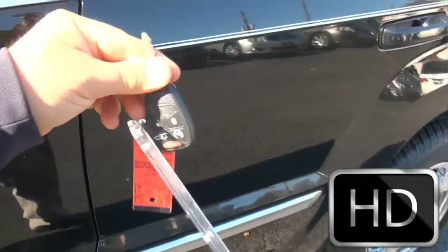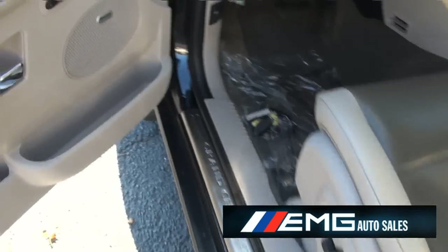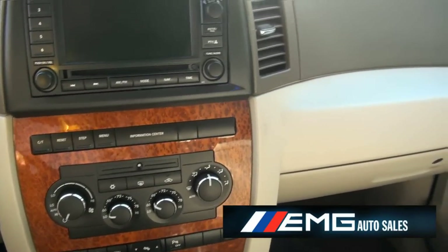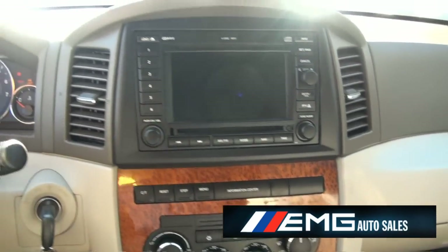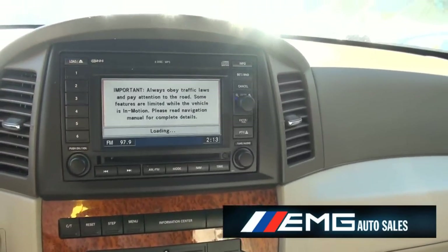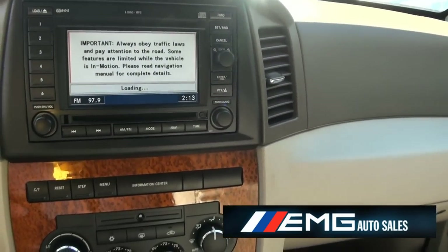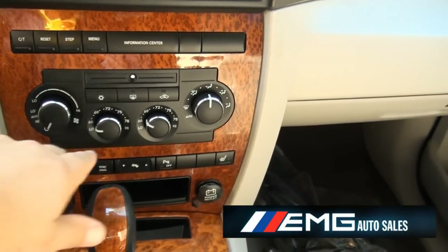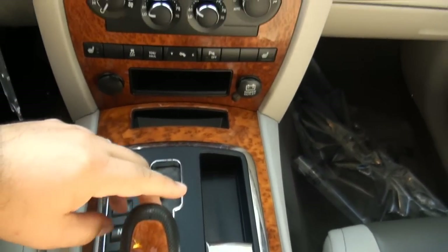Start her up. Nice key also. The driver's seat gets memory, of course power. Hemi always sounds good. 86,000 miles. Dual climate. You have your heated seats. Traction control.